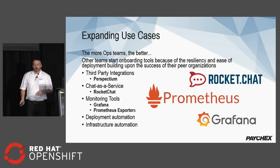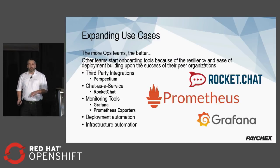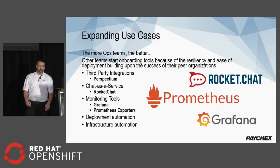This went so well that other operations teams also started wanting to get on board. We started bringing in third-party integrations, brought on our chat as a service, and we've moved a lot of our monitoring tools — Grafana, Prometheus exporters, things of that nature — into OpenShift as well. All these are running in multiple data centers managed by OpenShift, making it much easier for us to focus on day-to-day operations rather than trying to keep these applications up and running. We've also moved a lot of deployment and infrastructure automation into OpenShift.